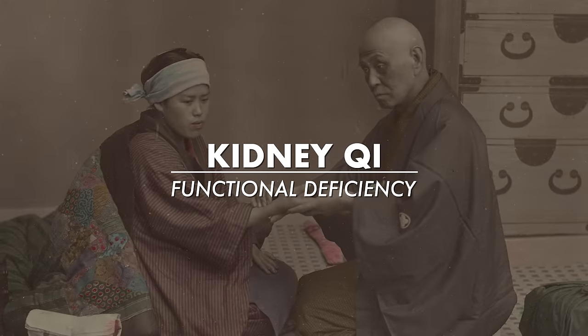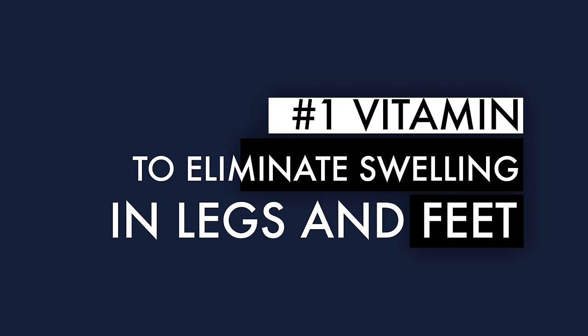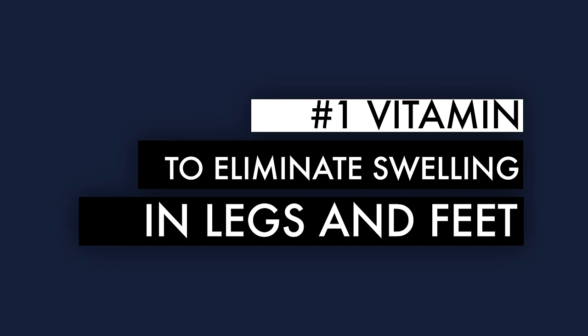For thousands of years, there's been a diagnosis in traditional Chinese medicine called kidney chi or functional deficiency. Doctors have said this is often the reason for swelling in the lower half of the body, specifically the legs, feet, and calves. But what actually is that? What vitamin deficiencies may be related, and how do we treat it clinically?